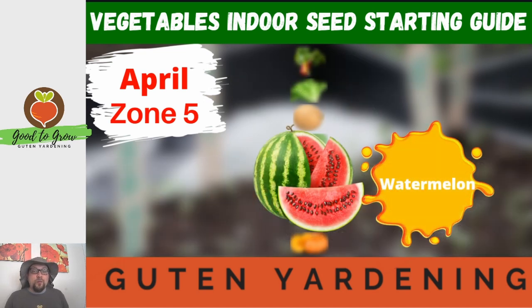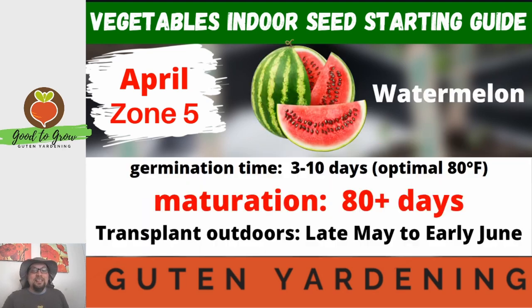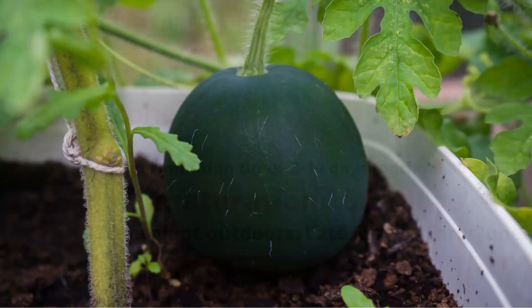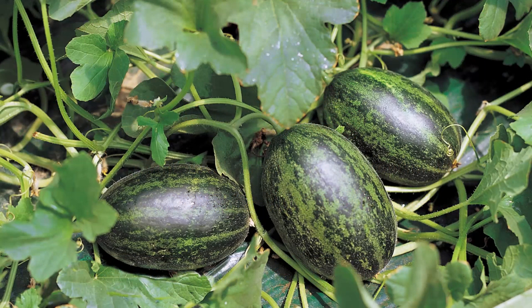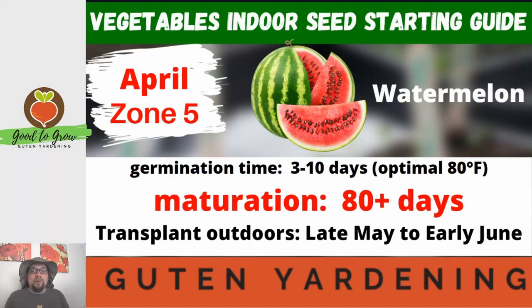Our next seed is another fruit and one of my personal favorites — watermelon. We have tried to grow sugar baby watermelon among others and we definitely need more practice with these plants. The germination time at 80 degrees Fahrenheit is somewhere between three to ten days, but the maturation time for a watermelon is typically at least 80 days and can go longer. It's one of those fruits that seems to sit there with nothing developing, and then suddenly you go outside and you've got four or five watermelons right there on the vine.